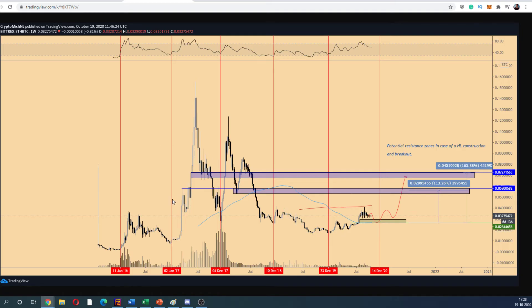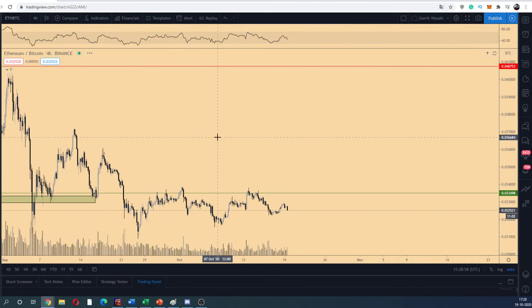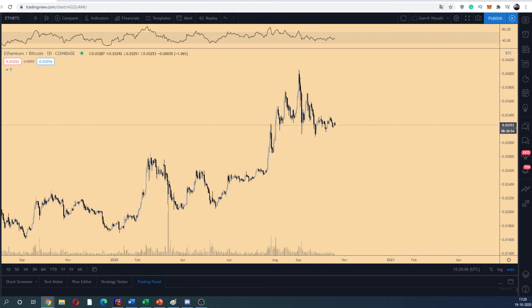Looking at ETH/BTC cycles, every time it's January or December there tends to be a bottom construction, suggesting there may be more corrections coming for Ethereum and Bitcoin in general. The range-bound construction is acting between the 200 MA and 100 MA on the weekly time frame. If it breaks above, there's a very likely case we're going to stretch quite hard green. The area from 0.025 to 0.027 sats is a very interesting zone for Ethereum. If we do get it going, I'm targeting 0.06 and 0.072 as clear resistances.